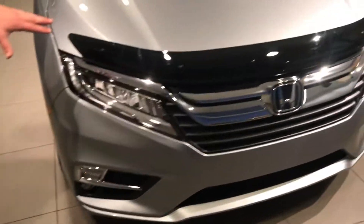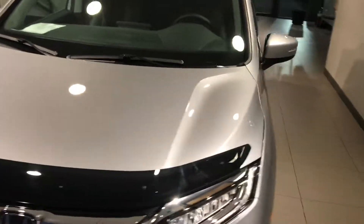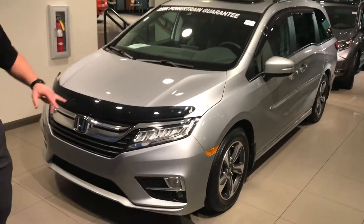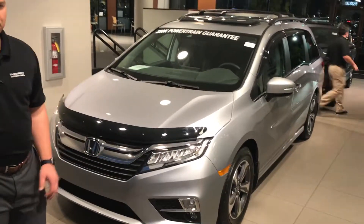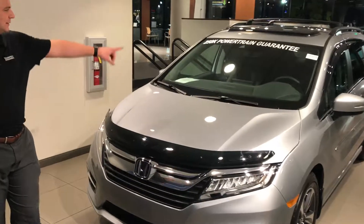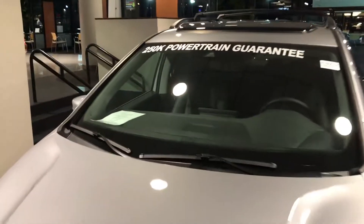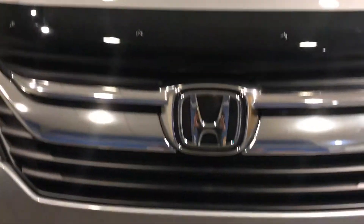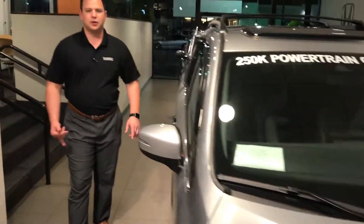This is the 2018 Odyssey — not the exact one that you inquired on, but I wanted to show you a couple of key features on this car. One, the LED headlights, the LED fog lights, the sensing up top is probably the most unbelievable feature in a vehicle I've ever seen. You can see the banner right here: 250,000 mile powertrain guarantee. Also comes with 3-year 36 bumper to bumper and 3-year 36 roadside assistance.